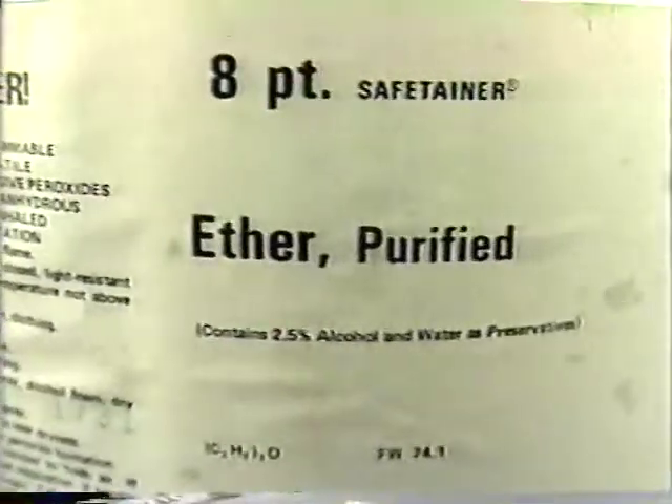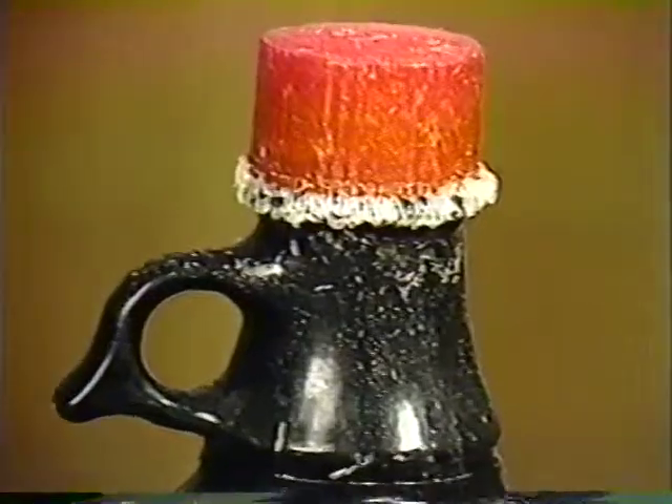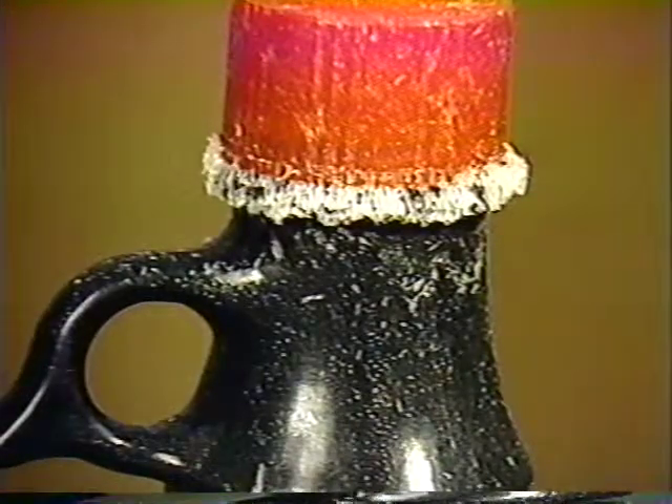An even more hazardous situation can occur when compounds — some of them fuels — can form peroxides easily. Ethers, acetals, styrenes, and vinyl compounds are some examples. If a material safety data sheet indicates that a substance can form peroxides, or if a substance is a peroxide, treat it carefully. If you notice anything unusual about it or its container, don't touch it. Inform your supervisor.